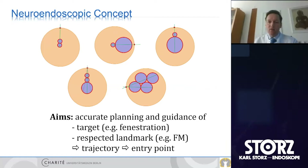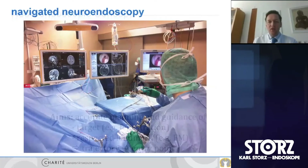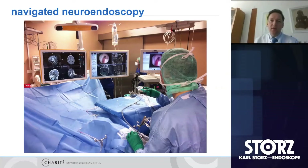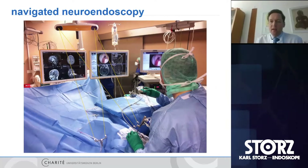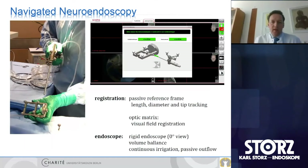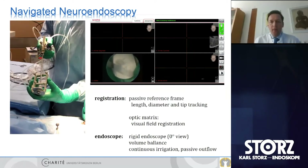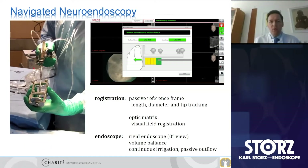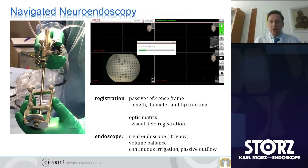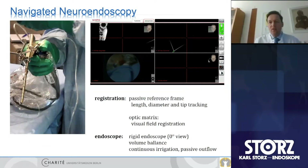The aim is accurate planning and guidance — finding a target for fenestrations or respected landmarks like the foramen of Monroe. We plan trajectories and entry points individually, mostly with navigation. Since 2014, we've used a specific navigation system able to implement augmented reality into the endoscope's view, registering the endoscope not only for length and diameter but also for the fisheye view. This allows detection of the complete endoscope view with targets, fenestration points, and trajectories overlaid — so you only need to look at one screen.